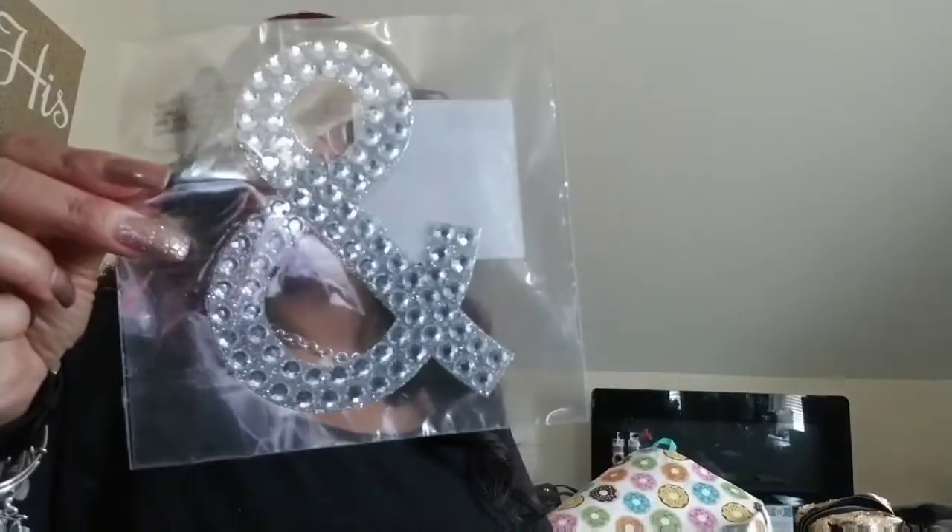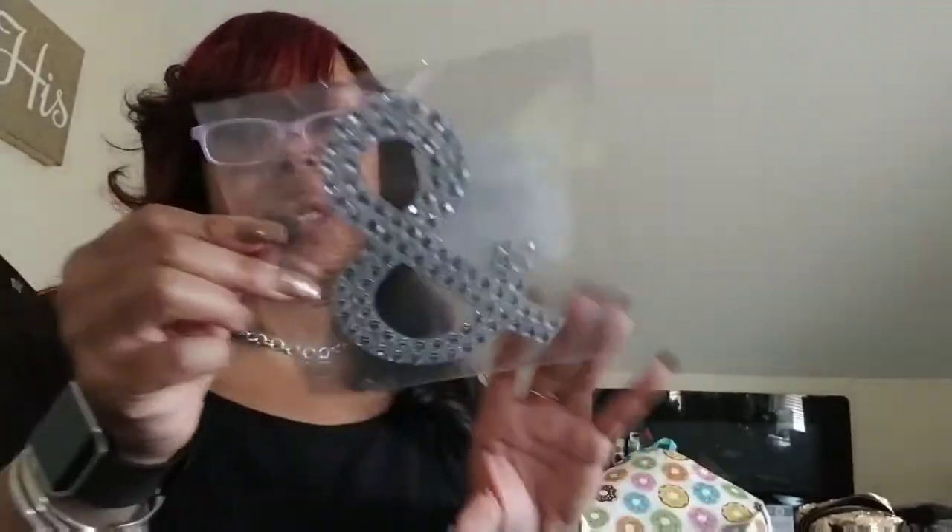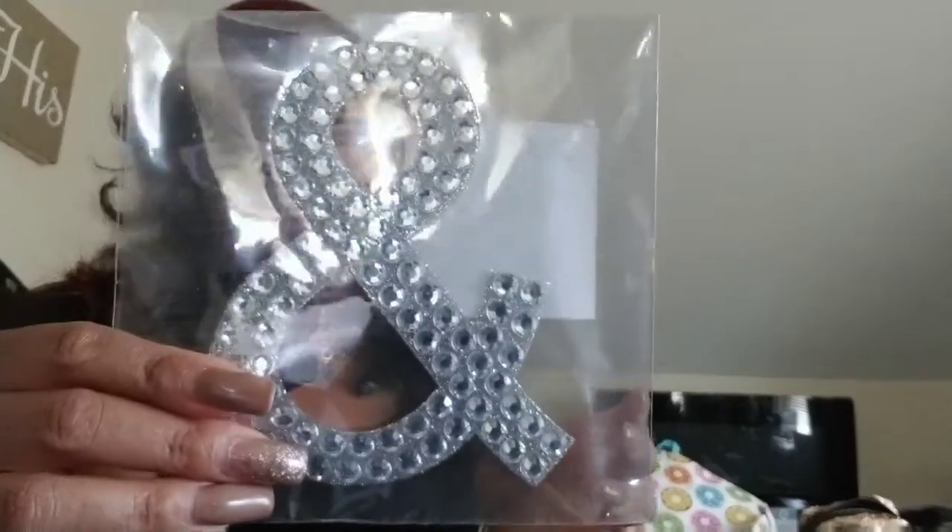I went into Michael's just to get this — it was two dollars. I'm a planner girl so I needed an ampersand for my planner, so I got that. And then I went to Joann's.